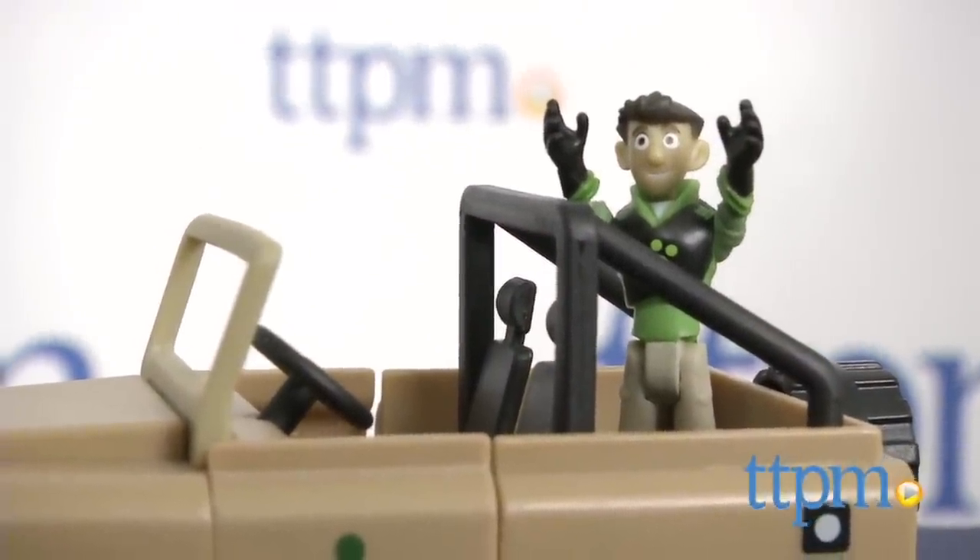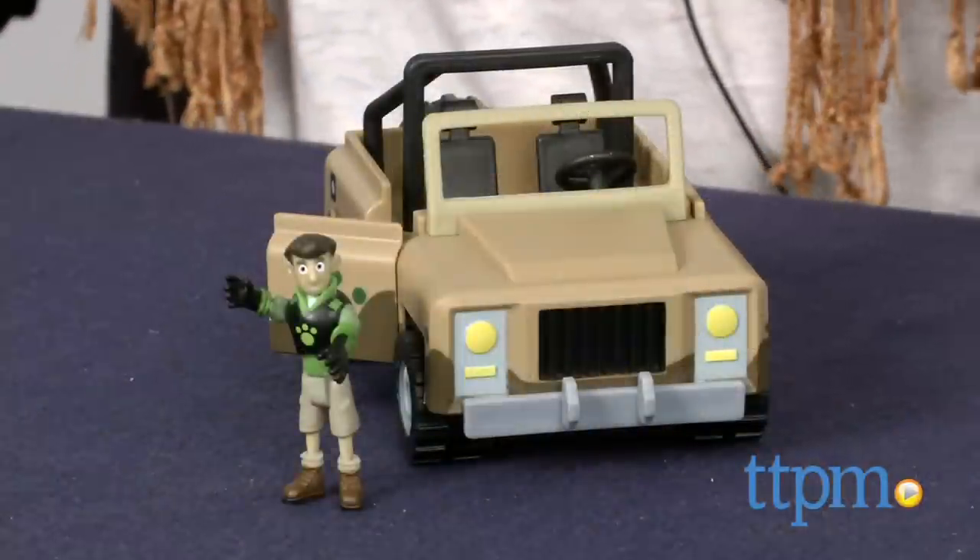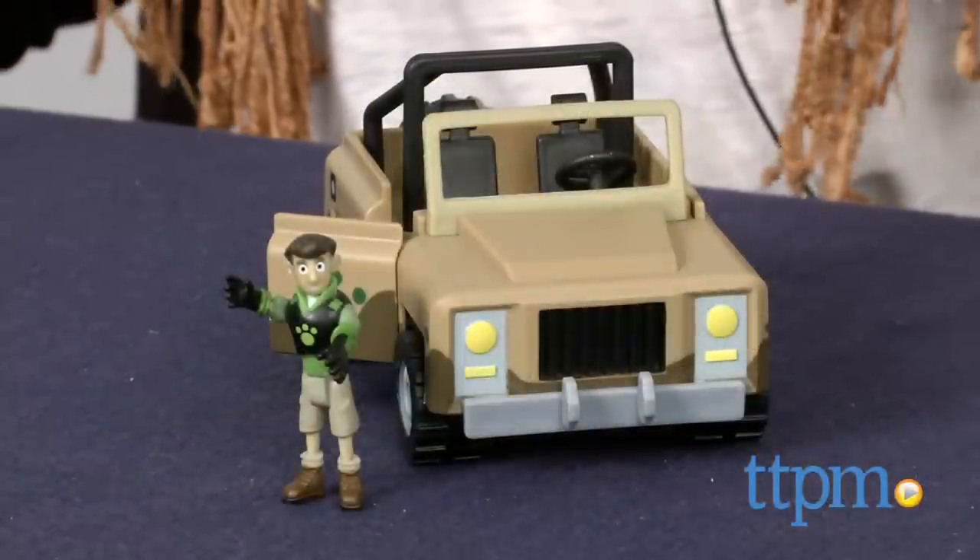The Wild Kratz Kratera Creature Rescue Set is for ages 3 and above and made by Wicked Cool Toys. For more information including where to buy and how much this costs, come find us at TTPM. And make sure to subscribe to our YouTube channel for the latest in toys.